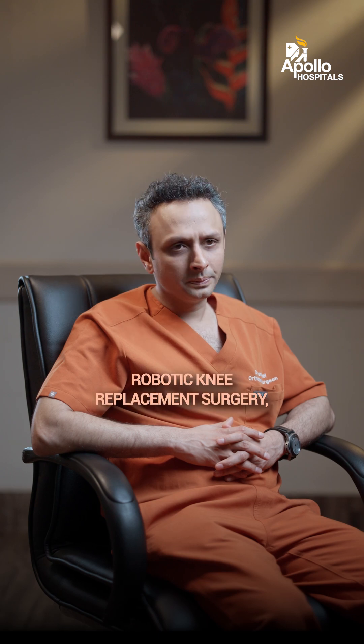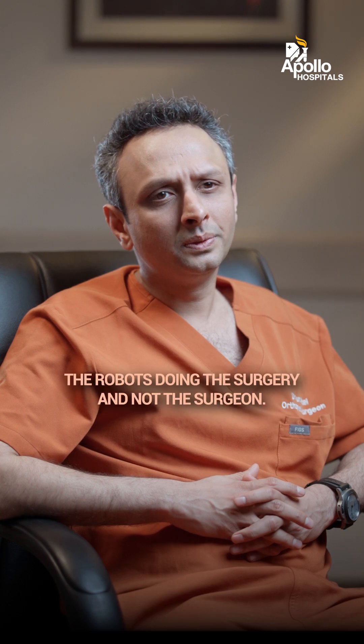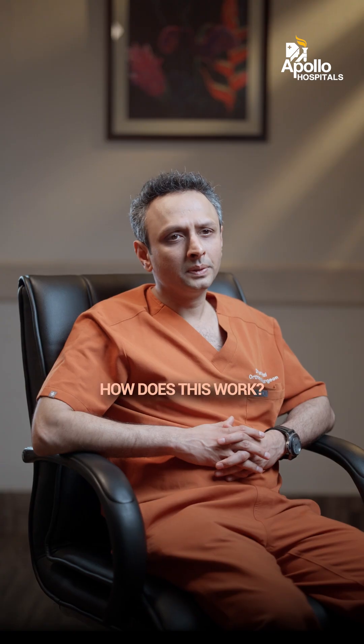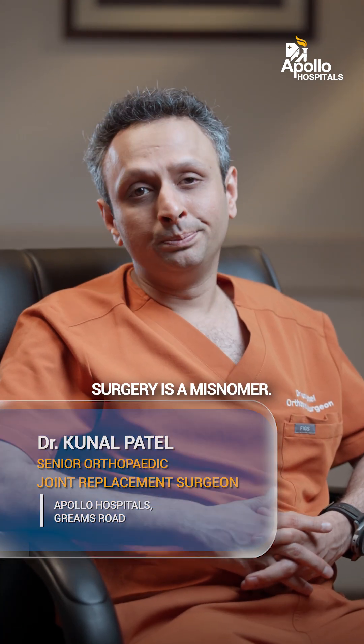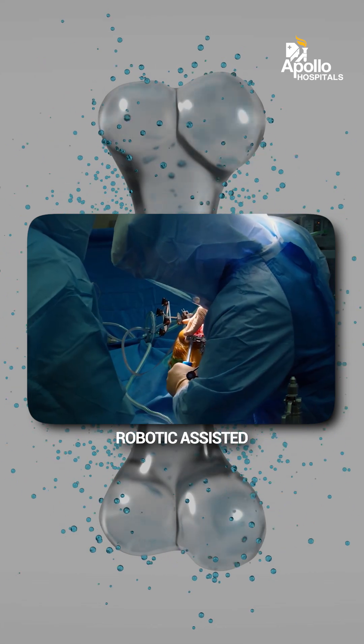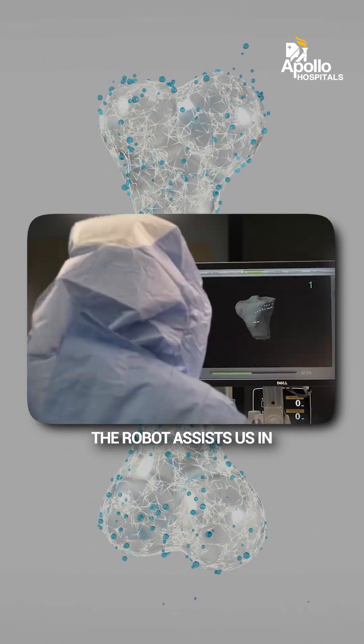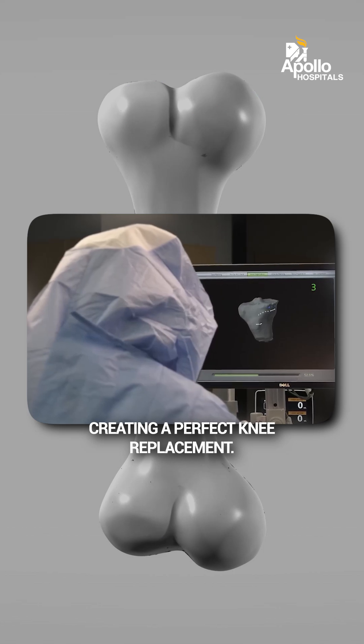My doctor has recommended a robotic knee replacement surgery, but I'm scared about just the robots doing the surgery and not the surgeon. How does this work? Robotic knee replacement surgery is a misnomer — it is not the robot that is doing the surgery. It is basically robotic assisted knee replacement surgery. The robot assists us in creating a perfect knee replacement.